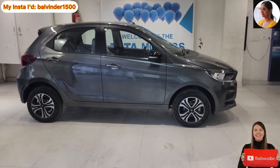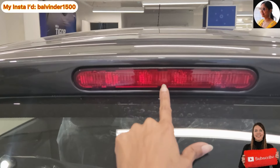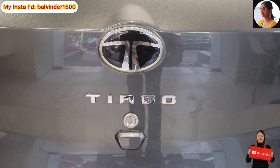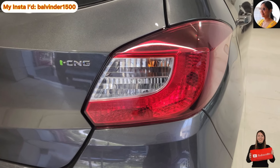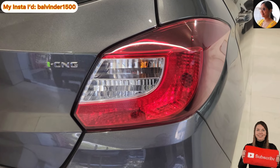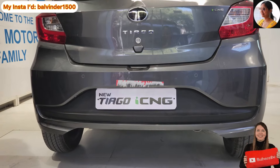Yeh hai Tiago ki rear profile — kaafi smart and elegant lag rahi hai. Top mein high mounted stop lamp ki placement hai. Uske neeche 'Vocal for Local' aur CNG ki badging dekhne ko milti hai. Center mein chrome finish ke saath Tata ka logo aur Tiago ki chrome badging hai. Right hand side mein iCNG ki badging chrome finish mein. Tail lamp halogen mein provide karayi gayi hai. Neeche do reverse parking sensors ki placement hai, which is good from a safety perspective. Skid plate body color mein hi hai.